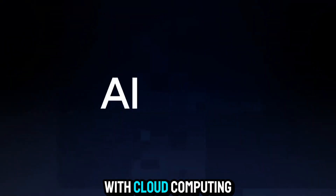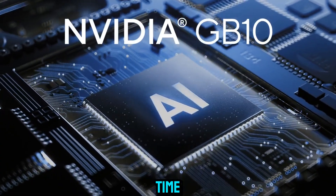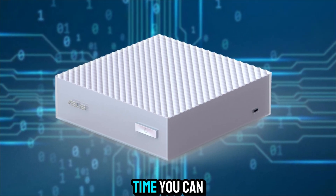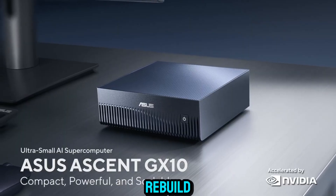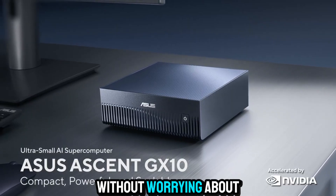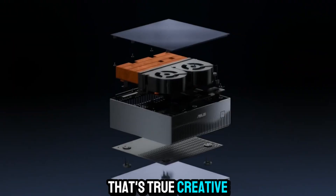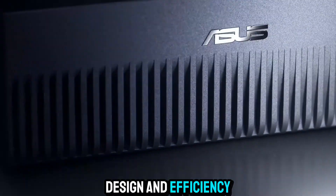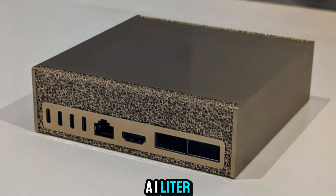Because here's the thing: with cloud computing, you pay for time. But with the ASUS Ascent GX10, you own the time. You can experiment, fail, rebuild, and test again without worrying about costs piling up. That's true creative freedom — performance, flexibility, design, and efficiency, all wrapped in a 1-liter form factor.